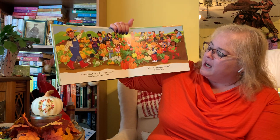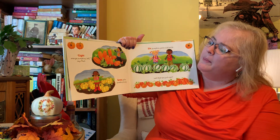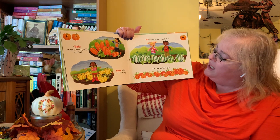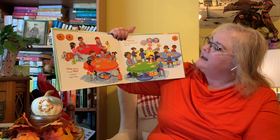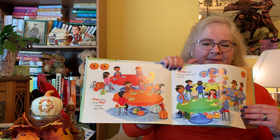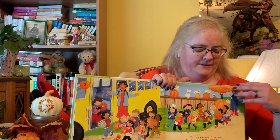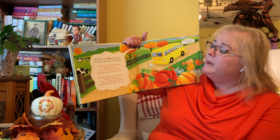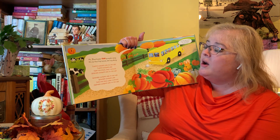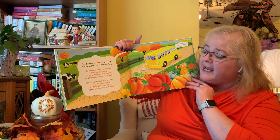It's picking time in the pumpkin patch, calls Farmer Mix and Match. Wow, pumpkins everywhere, shouts Claire. Eight orange pumpkins tall, says Paul. Seven yellow pumpkins bumpy, six pumpkins green and white. Lots that are just right. Five tables times four snacks, says Max. Three bites of pumpkin pie, says Di. Here's our bus again, says Gwen. Buddies line up two by two, says Drew. Back to school we go, says Ignacio. Miss Blue knows one pumpkin song on our bus trip home. We sing along: Twenty pumpkin pies on the wall, take one down, pass it around, nineteen pumpkin pies on the wall. Nineteen pumpkin pies, take one down, pass it around, eighteen pumpkin pies on the wall.